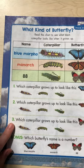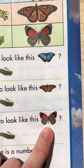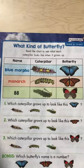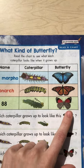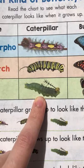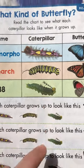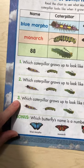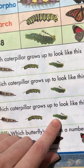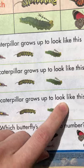And number three — which caterpillar grows up to look like this? Back up to our chart. Here he is. We're going to follow him over. Oh, he's the green slime one — yeah, and his crazy antennae. Let's go back down. Number three — not the striped one. There are those crazy antennae. There he is right there.